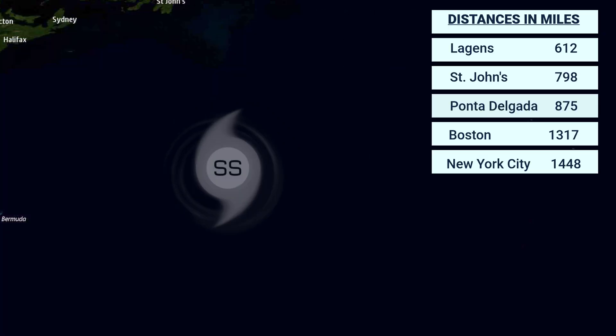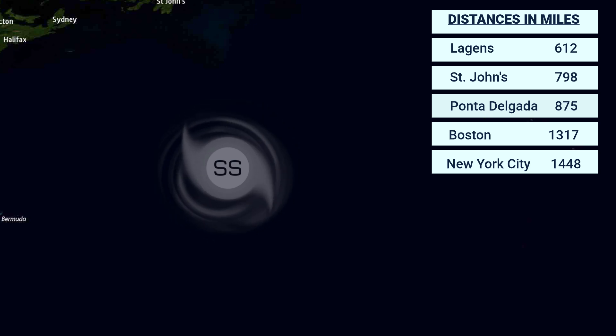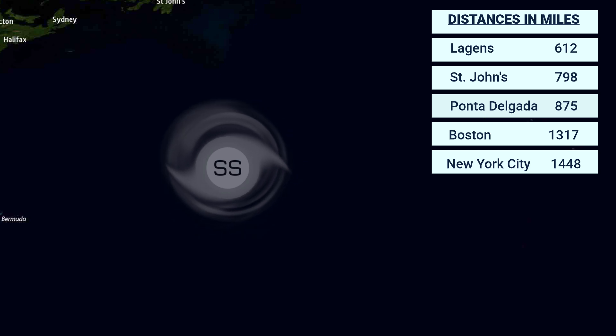In distance from various cities: it is 612 nautical miles from Laggins, 798 nautical miles from St. John's, 875 nautical miles from Ponta Delgada, 1,317 nautical miles from Boston, and 1,448 nautical miles from New York City.